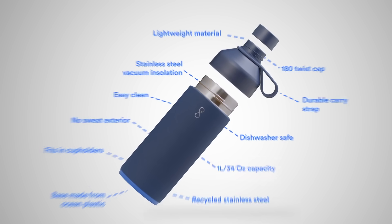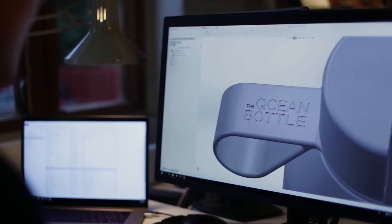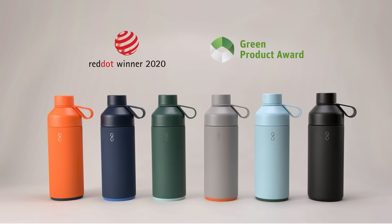The Big Ocean bottle is packed with features. Our product designers invested more than 3,000 hours to create the world's most aesthetic, functional, and sustainable award-winning reusable bottle.